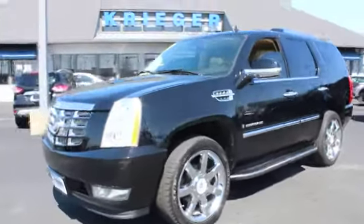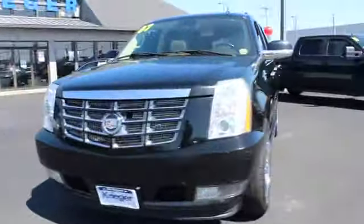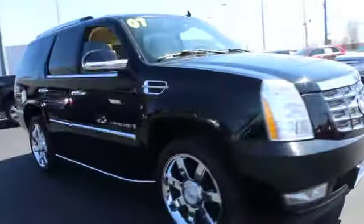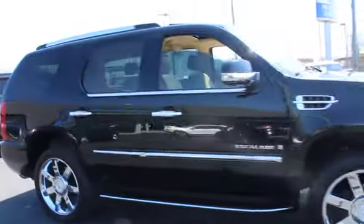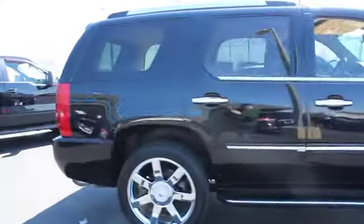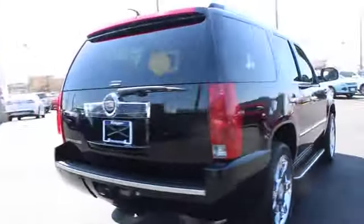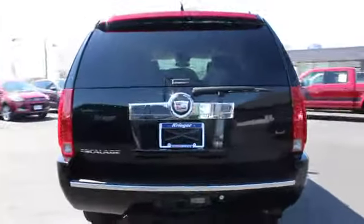The 2007 Cadillac Escalade. A full-size luxury SUV, the Cadillac Escalade stands for A-list style. Thrilling yet effortless performance combined with advanced luxury and technology that's on the leading edge of the industry makes the Escalade an easy choice.